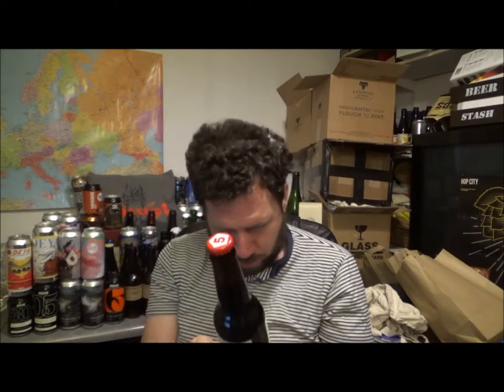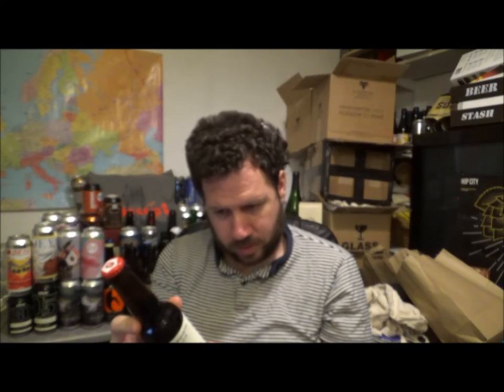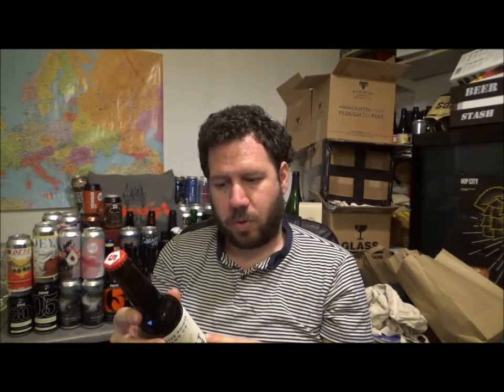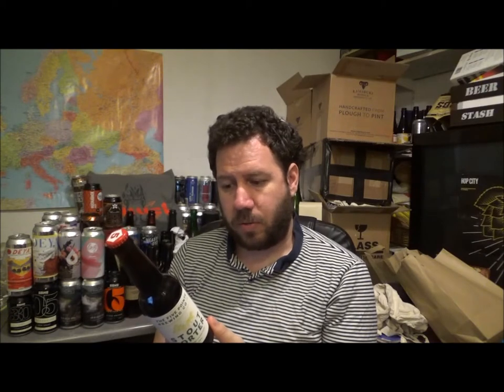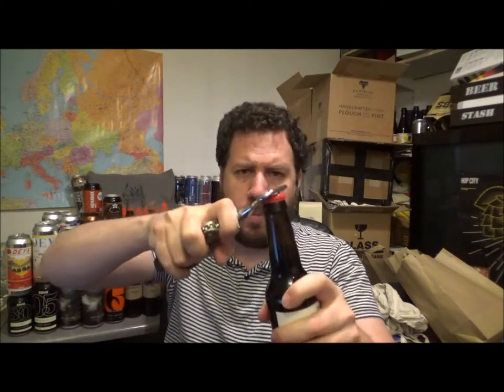It's a 330ml bottle. The label reads: 'Stout Porter is our tribute to London's illustrious brewing history. It's rich and more robust than our classic Railway Porter' — which I've had but don't think I've reviewed. And it says 'bursting with roast coffee and dark chocolate flavours.' We'll see about that. There's the bottle cap with the classic number five on it.